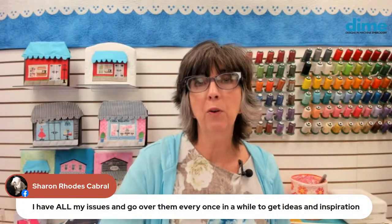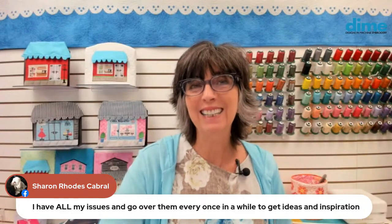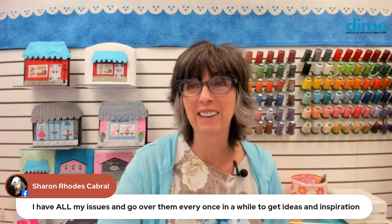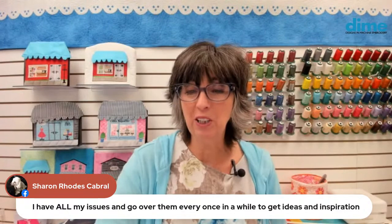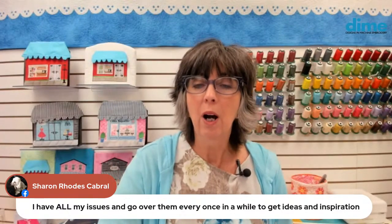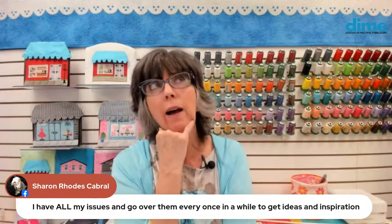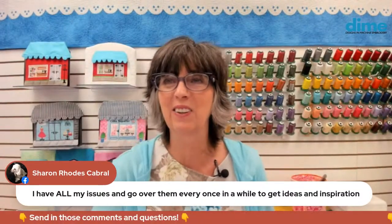Sharon says she has all her magazine issues and goes over them every once in a while for inspiration. There are pages and pages of inspiration there. I sometimes come up with a thought and wonder — did we already do that? I can go back to the magazine and find the answer. So that's really fun.